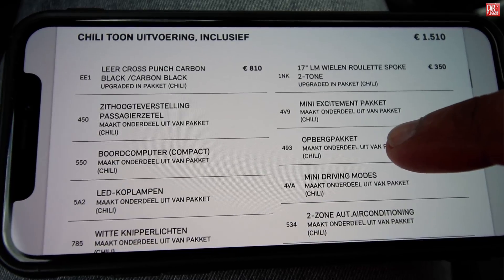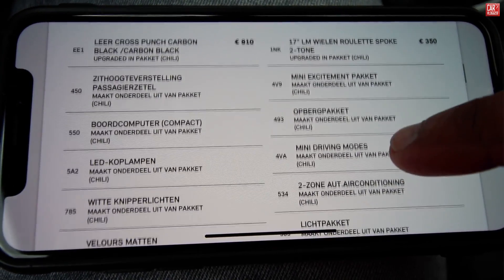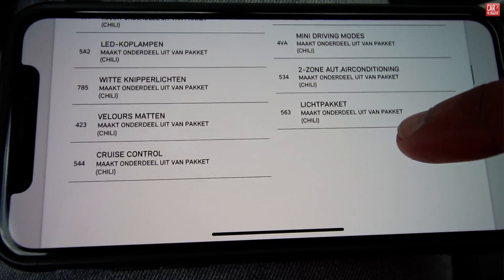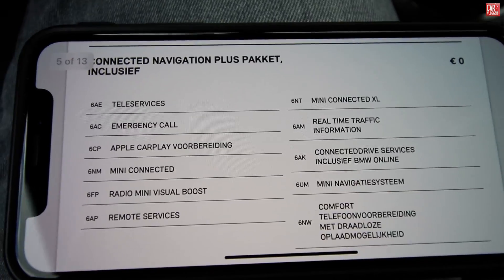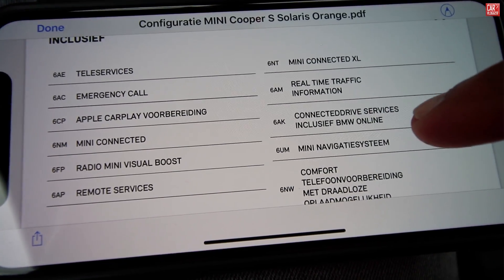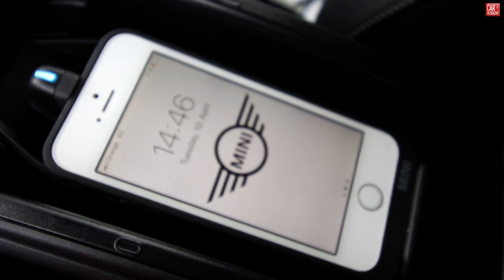Trim level: Chili tone model, total price 1,510 euros. Let's highlight a few options: LED headlights, cruise control, seven-inch wheels, bespoke two-tone, Mini excitement package, driving modes as part of the Chili package, two-zone aircon, light package, edition packages, connected navigation plus package — that's the Mini Connected sat-nav, just like BMW's iDrive 6, they have a lot in common. Emergency call, Apple CarPlay, Mini Connected remote services, real-time traffic info, comfort telephone prep with wireless charging.